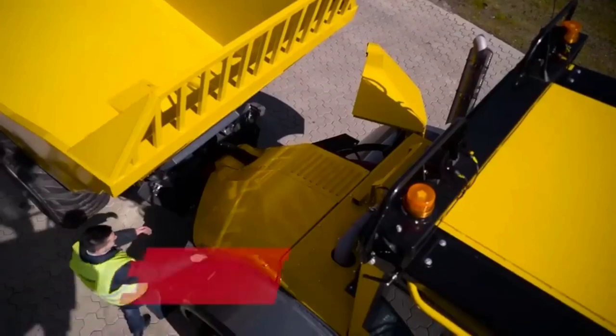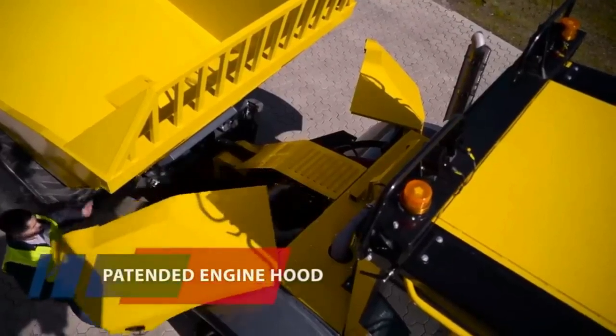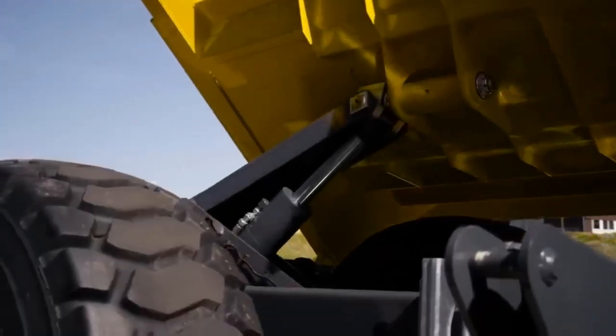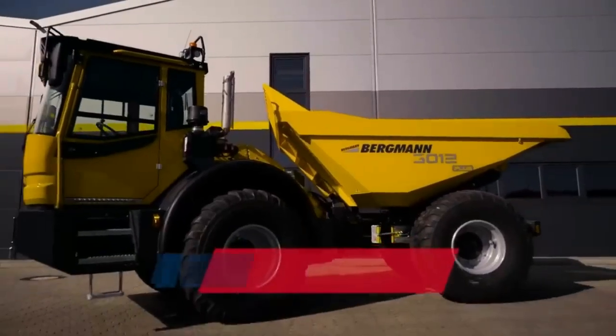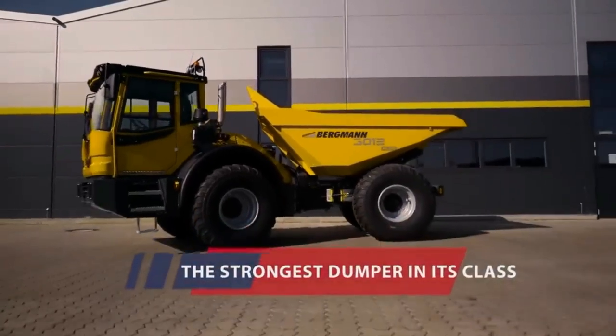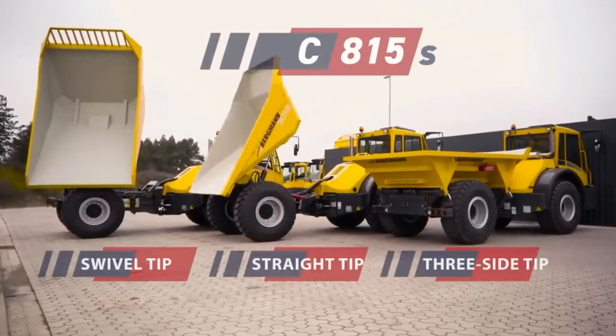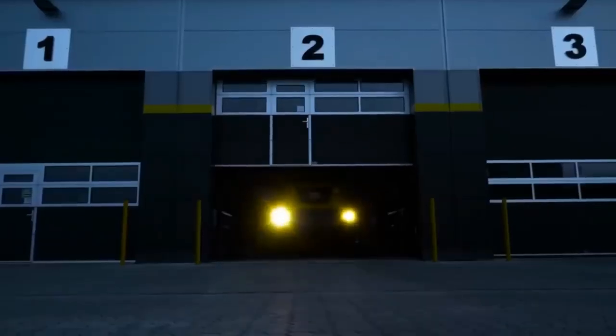It features an environmentally friendly and economical engine with easy access, and a body with the possibility of rotation by 180 degrees. As a result, the dump truck not only provides confidence on any construction site, but also combines off-road capability, comfort, and safety. Confident in Bergman.